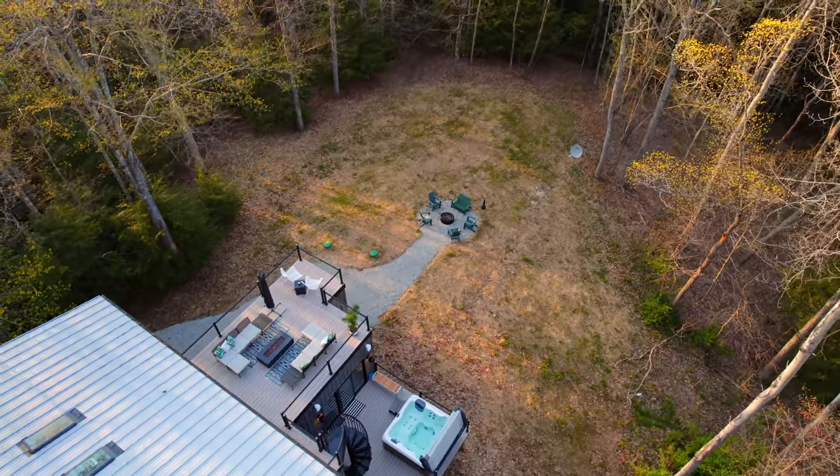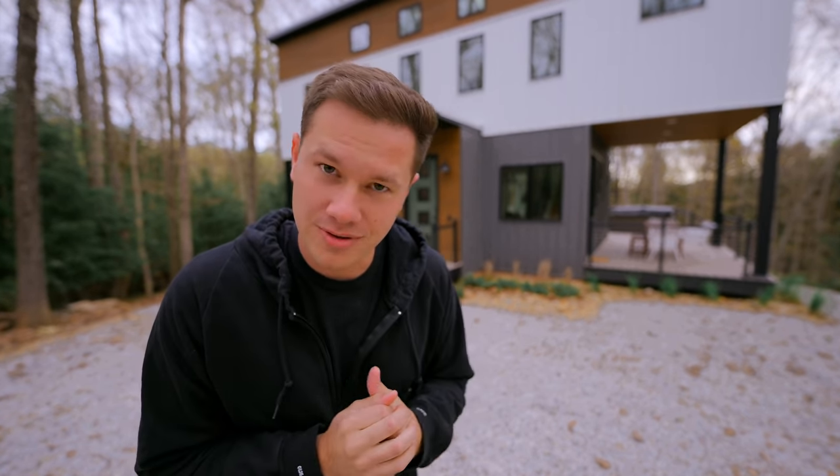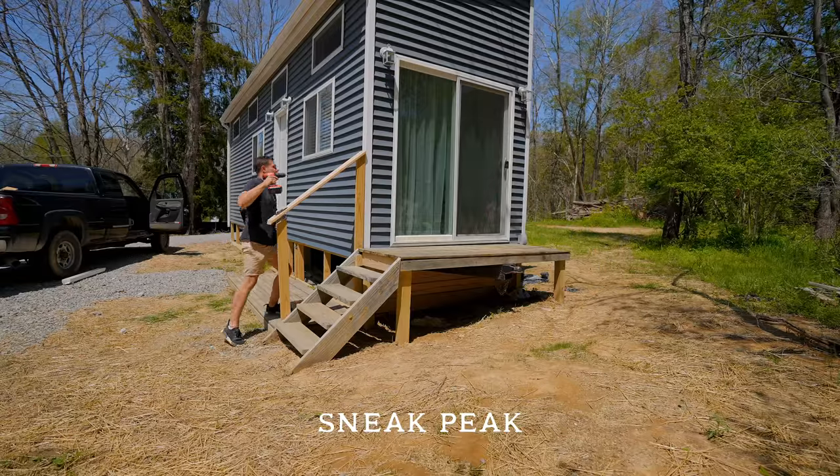That is everything you get here at The Block House in Hocking Hills, Ohio. The booking links are down in the description below. I highly suggest checking that out if you ever want to come stay here at this beautiful cabin. Next week's video is going to be a little bit different and really exciting, so I will see you guys next week.